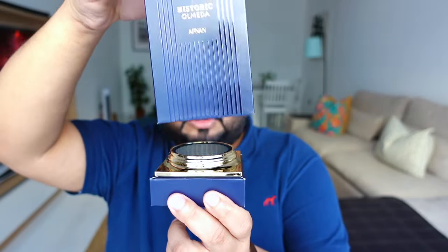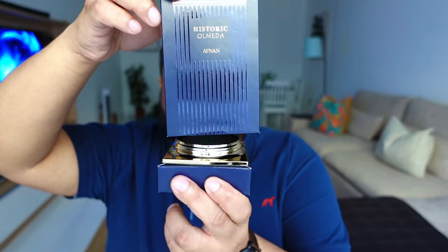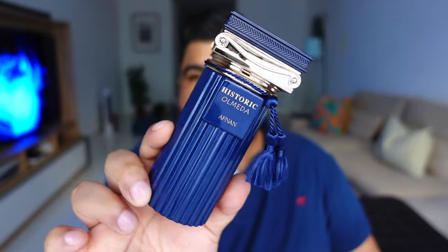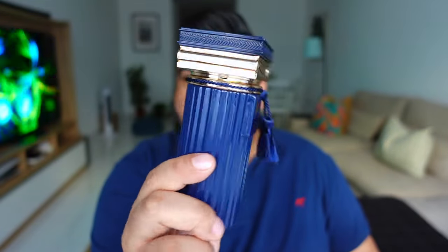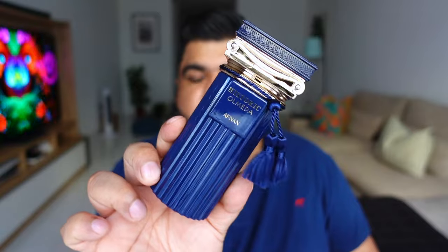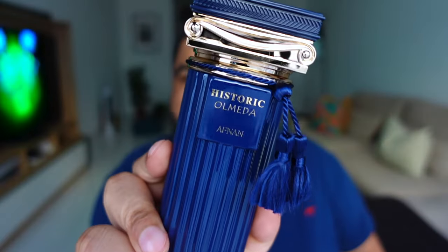One thing I didn't notice at first was that this is actually a magnetic box — and a nice strong magnet as well. So for people who are into that kind of stuff, this is for you. Now the bottle looks like a Greek or Roman column. With this design it could look tacky, but the fit and finish on this bottle is excellent and that's why it looks really premium. It also has this tassel on the side — blue in color, matches the bottle — which I lost on my Historic Doria bottle. I don't know where it went when I was shifting apartments. The name is on the front of the bottle.